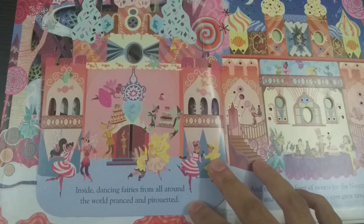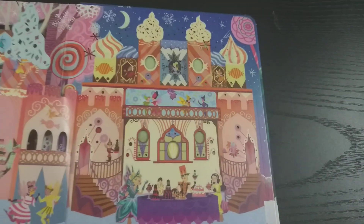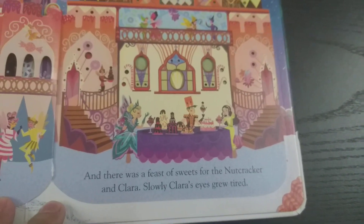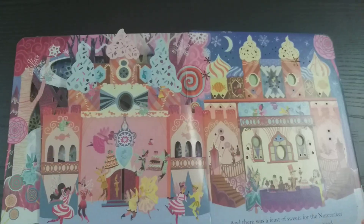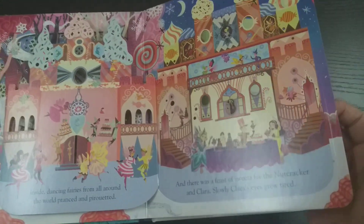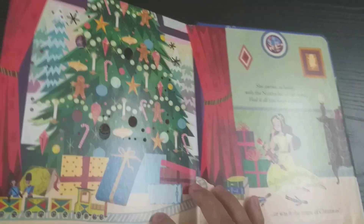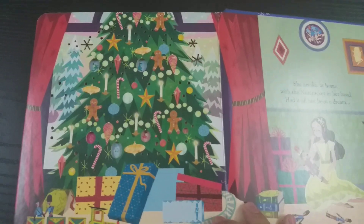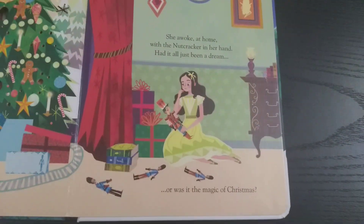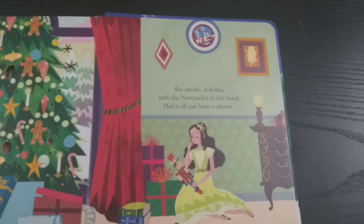Inside, all the fairies are dancing and they're invited to sit and have a feast of sweets. Later Clara feels tired and falls asleep. When she wakes up she wonders whether everything was a dream or was it the magic of Christmas.